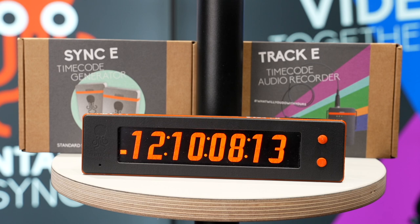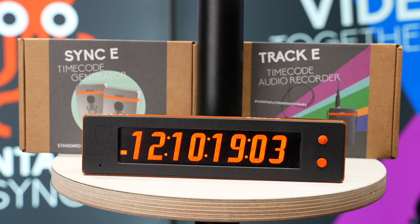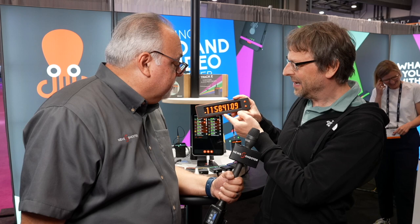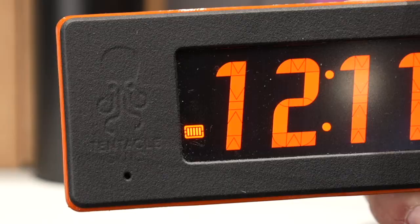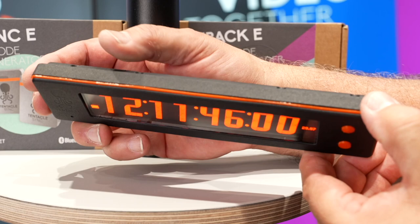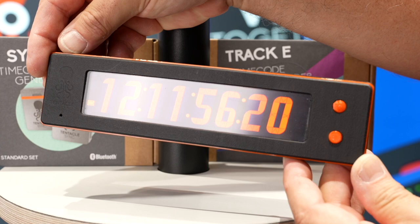The unique thing is that it's the first handheld OLED timecode display. We're using OLED display technology and it has some advantages — very good contrast, very bright, and a very good viewing angle. And the most important thing, it's super low in power consumption, so we can build it very thin and very lightweight. The estimated run time — it's a prototype still — will be more than 20 hours.